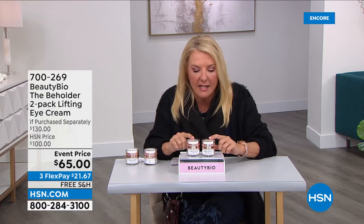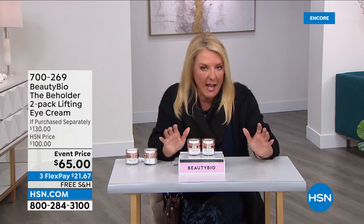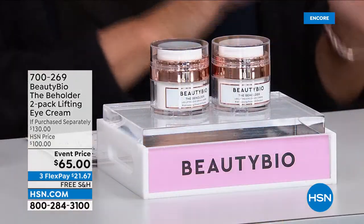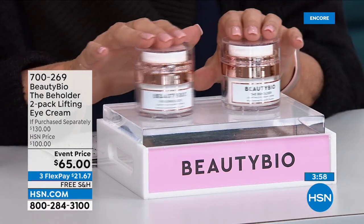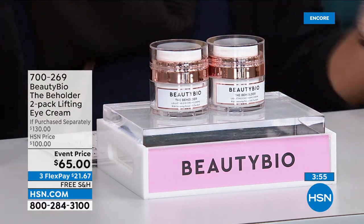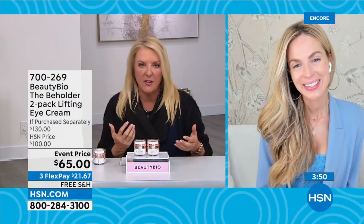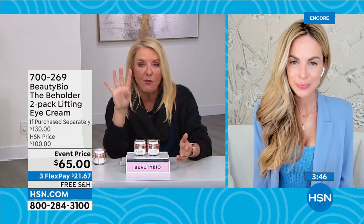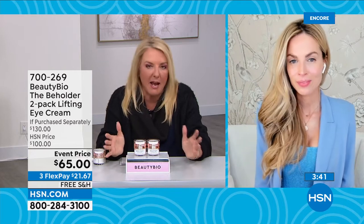You're getting both for basically the price of one. No one has this exclusive configuration — you will not find this out there. It will be in all the big beauty stores but you'll have to buy one and spend a lot more. We give you 30 days, and the before and afters were at four weeks — basically the amount of return time. Even if you send them both back and you're not happy, it's okay. But don't let these sell out again.